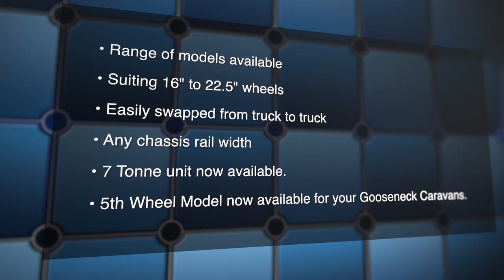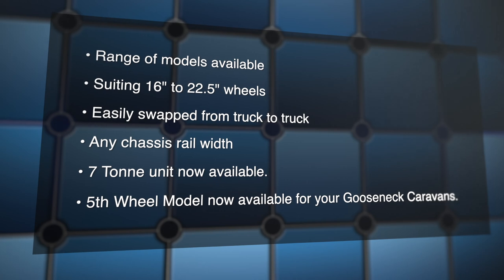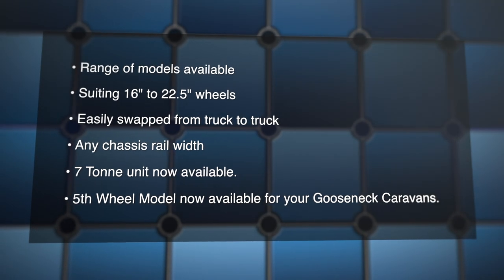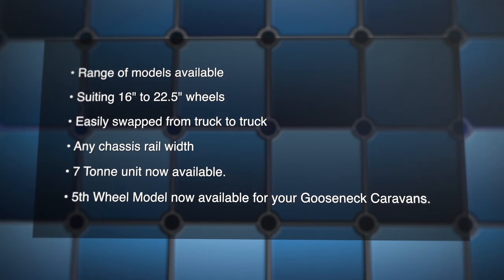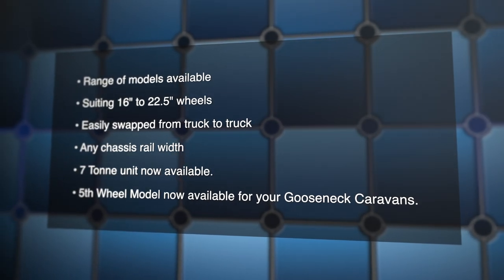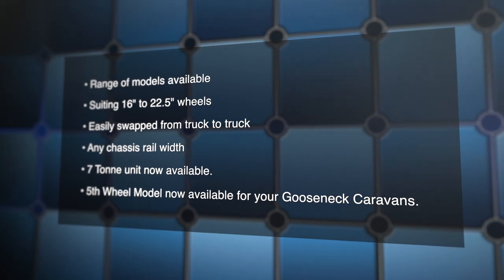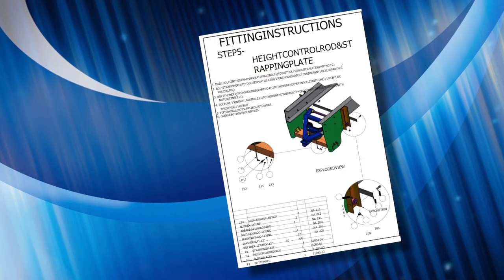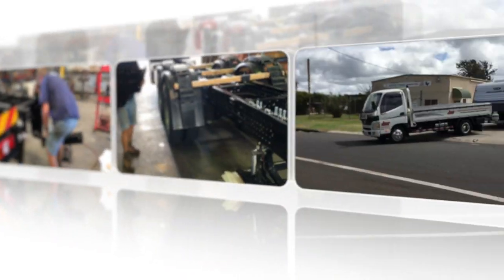The Airglide tow bar can be adapted to any truck with wheel sizes from 16 to 22.5 inches and even refitted from one truck to another regardless of chassis width. A heavy duty seven ton unit is now available, as is an Airglide tray mounted hitch for fifth wheel caravans and horse floats. Regardless of your choice, they can be supplied Australia wide in kit form with a full instruction booklet.